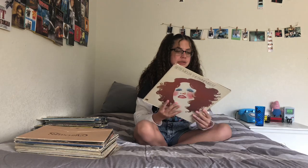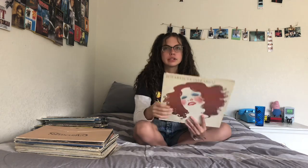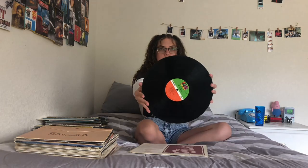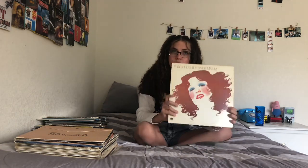My mom told me I should get this one — Bette Midler, The Divine Miss M. I actually really like this album. I listened to it a couple weeks ago and she's really good. My mom said I should get it and I actually ended up really liking it. Because this is thrifted it's not perfect — it's a bit ripped — but the fact that the records still work is all that matters.